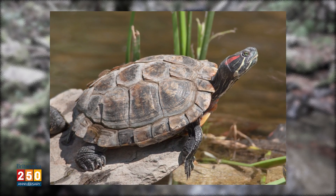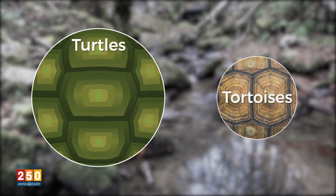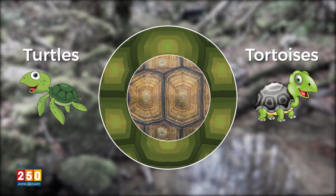Well, the definition can vary depending on who you talk to. But today, we usually say that a tortoise is actually a kind of turtle. So you can say that all tortoises are turtles, but not all turtles are tortoises. So what makes a tortoise a tortoise?